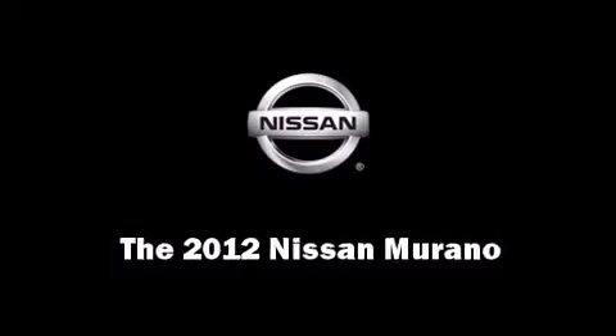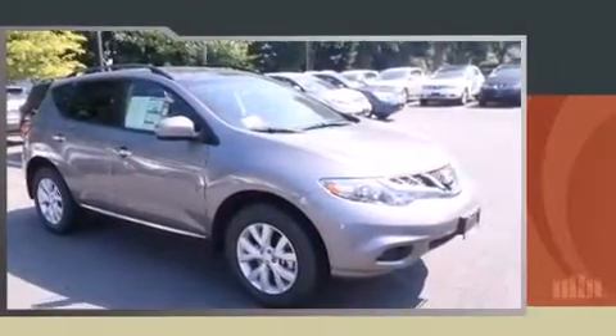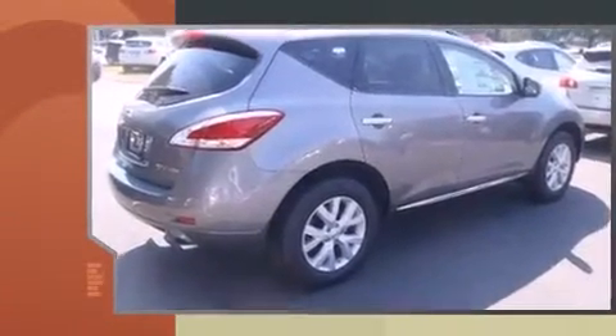Take command of the road in the 2012 Nissan Murano. Under the hood you'll find a six-cylinder engine with more than 250 horsepower, providing a smooth and predictable driving experience.